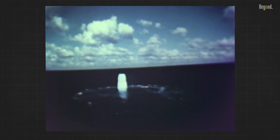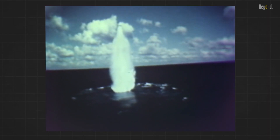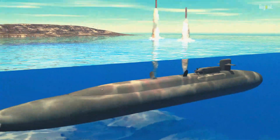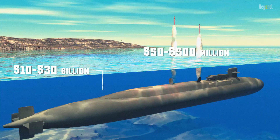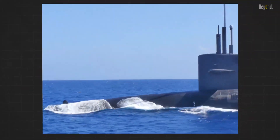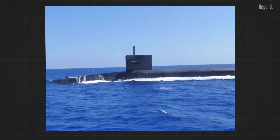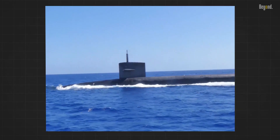The missiles themselves are also incredibly expensive, not to mention the ongoing cost of maintaining nuclear submarines. As estimates, submarines cost $10 billion to $30 billion depending on class and capabilities, and missiles cost $50 million to $500 million depending on complexity and range. The actual cost can vary depending on specific designs, technologies employed, and economies of scale.